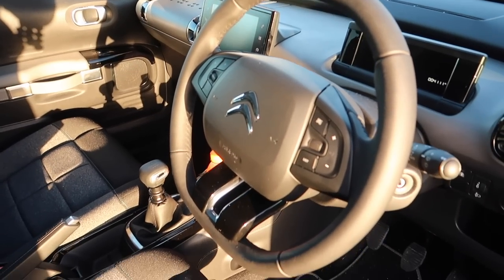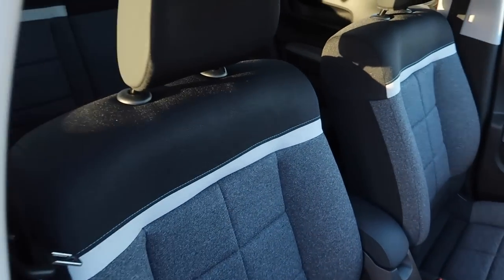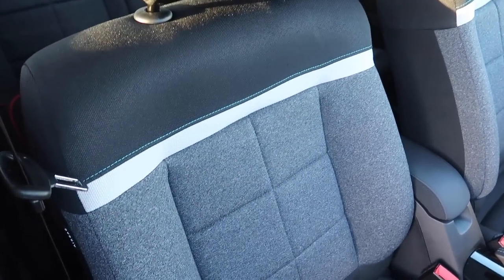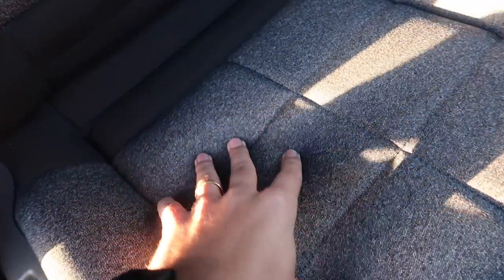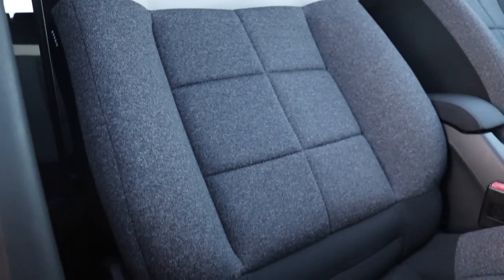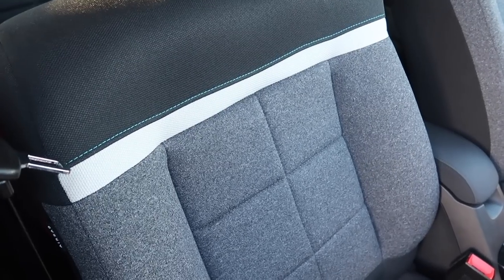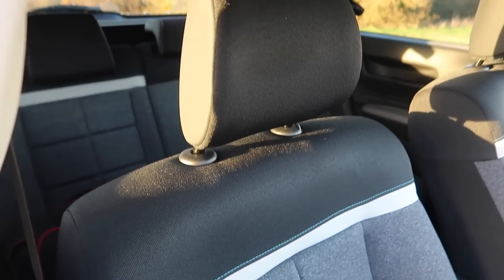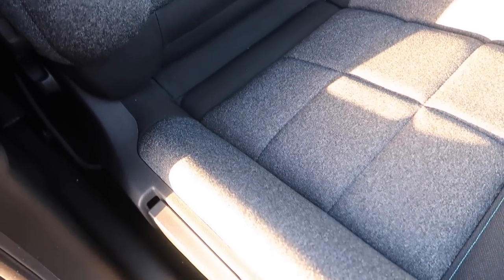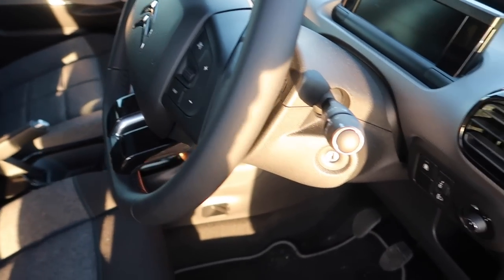I quite like the interior — it's a nice place to be. The new C4 Cactus has got the advanced comfort seats which are making their global debut in any Citroën model. They are really nice and spongy — they offer 15 millimetres denser foam compared to the previous seats, more comfort and more support. They are super comfortable, like sitting in an armchair — really impressive stuff.